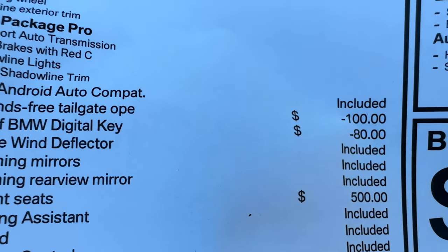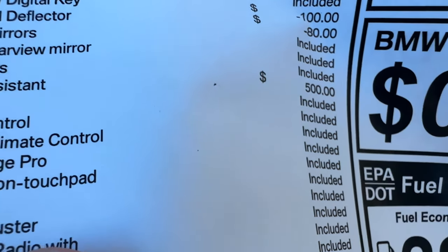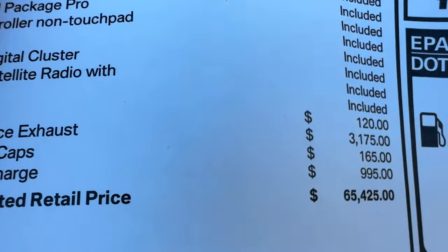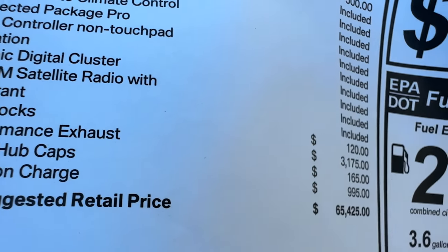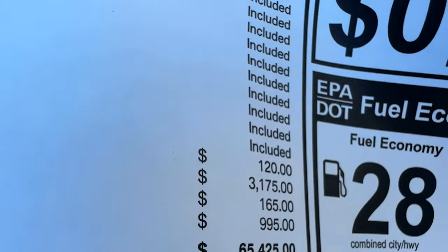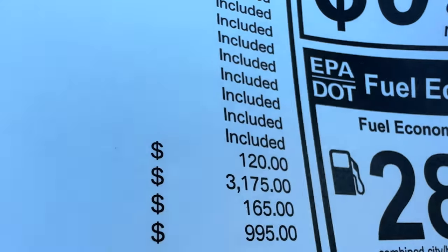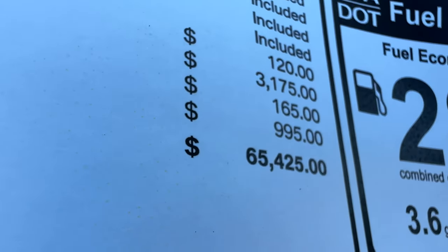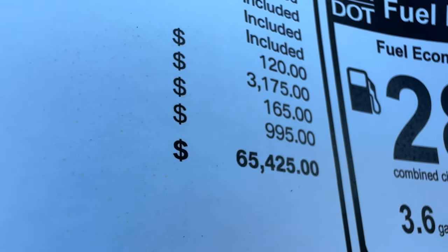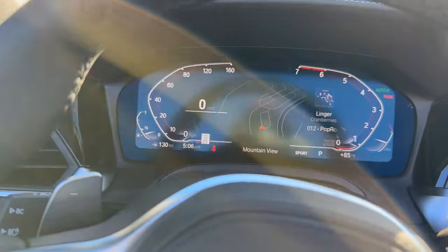We have credits for the hands-free tailgate deletion and digital key deletion. Heated seats for $500. For port-installed accessories: wheel locks for $120, the M Performance exhaust for $3,175, and floating hubcaps for another $165. All-told MSRP comes to $65,425 — the vast majority driven by the M Sport Pro package and M Performance exhaust. I think it's actually a pretty good combination.